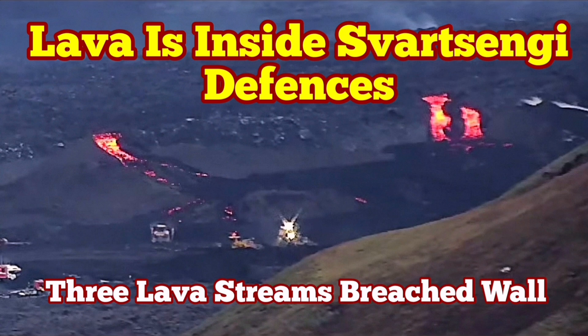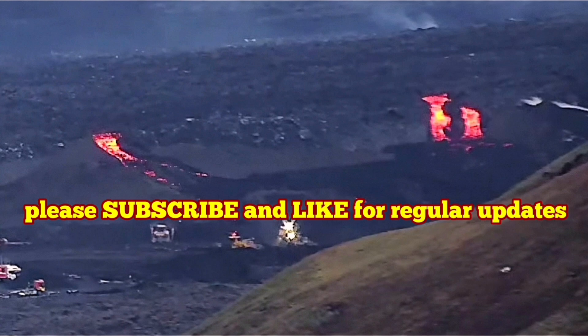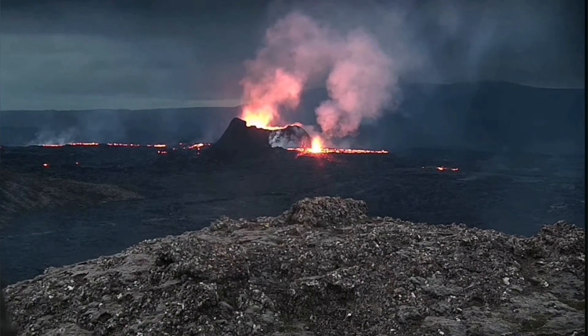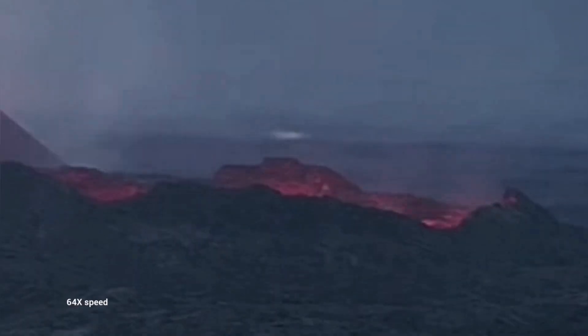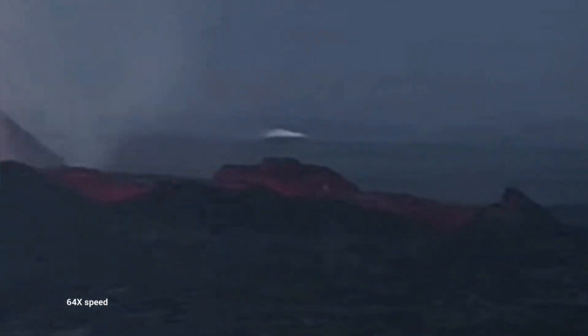We had some of the most active nights in recent times in the Svartsengi volcanic system area. This is the K1, the only remaining vent. It is now over three weeks since this volcano has been erupting.